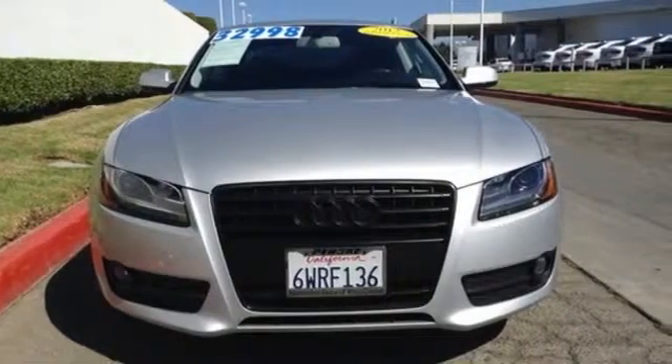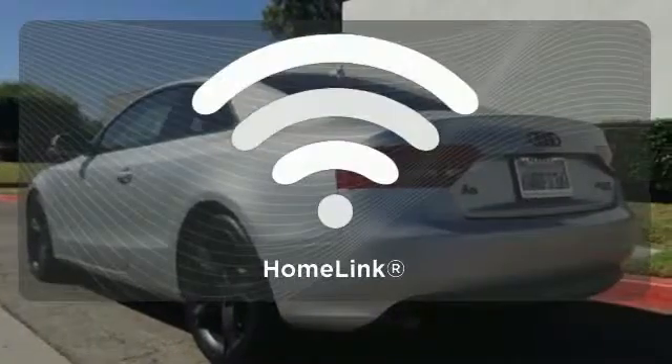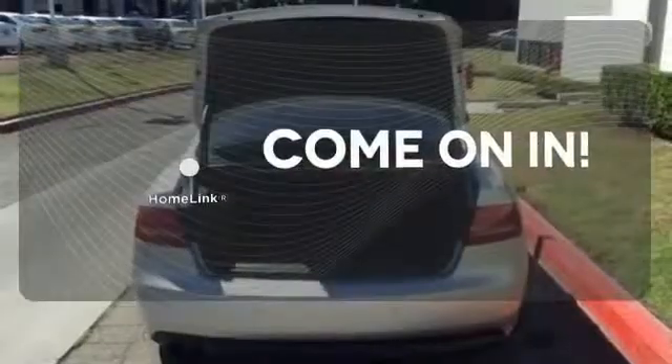It comes with a gorgeous interior complemented with satellite radio, power leather seating, and a CD player with steering wheel audio controls. Doors open and your path is well lit with Homelink.